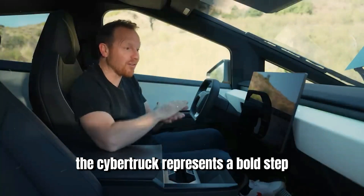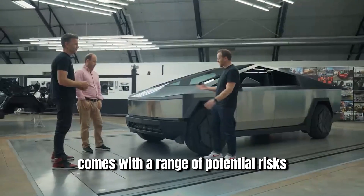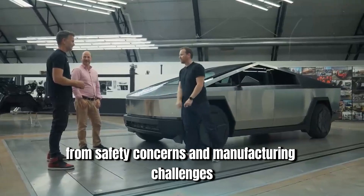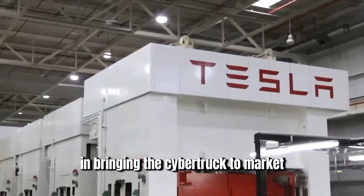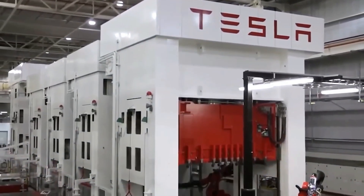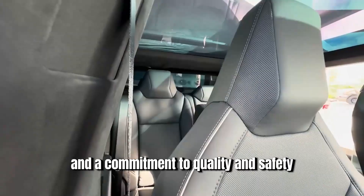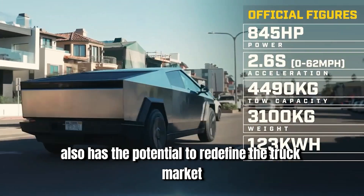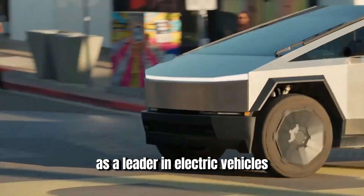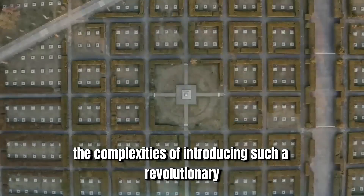The Cybertruck represents a bold step forward in automotive design and technology, but its unconventional design comes with a range of potential risks — from safety concerns and manufacturing challenges to market acceptance and regulatory hurdles. Tesla faces numerous obstacles in bringing the Cybertruck to market successfully. Addressing these risks will require careful planning, innovative solutions, and a commitment to quality and safety. Despite these challenges, the Cybertruck has the potential to redefine the truck market and solidify Tesla's position as a leader in electric vehicles.